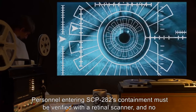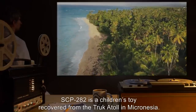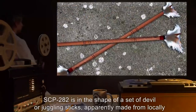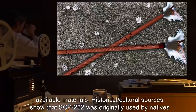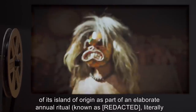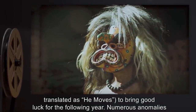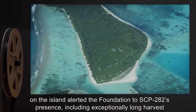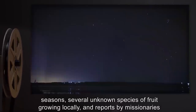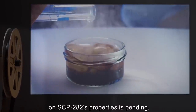Personnel entering SCP-282's containment must be verified with a retinal scanner, and no experimentation sessions lasting longer than three hours are permitted. Description. SCP-282 is a children's toy recovered from the Truk Atoll in Micronesia, in the shape of a set of devil or juggling sticks, apparently made from locally available materials. Historical and cultural sources show that SCP-282 was originally used by natives of its island of origin as part of an elaborate annual ritual known as — literally translated — 'He Moves,' to bring good luck for the following year. Numerous anomalies on the island alerted the Foundation to SCP-282's presence, including exceptionally long harvest seasons, several unknown species of fruit growing locally, and reports by missionaries of strange lights and noises, and packs of children who appeared identical.